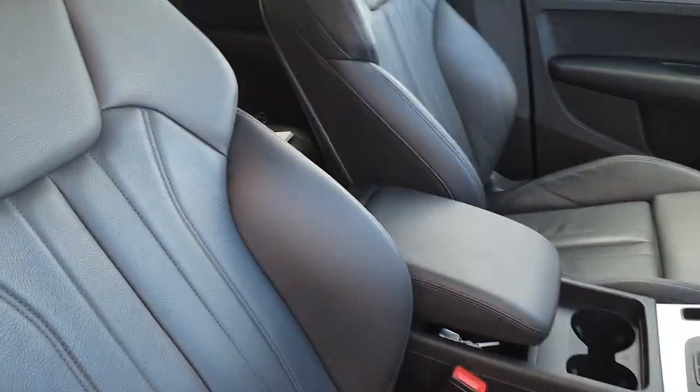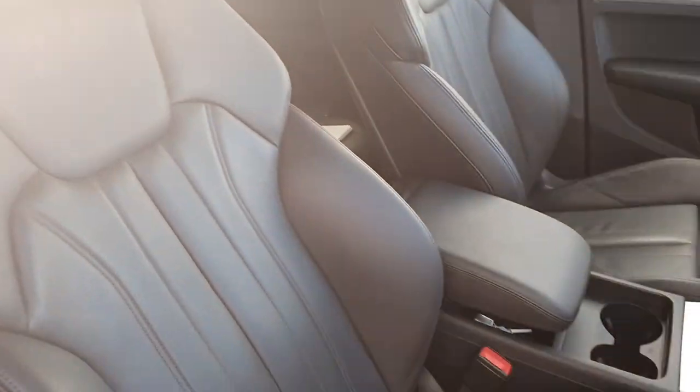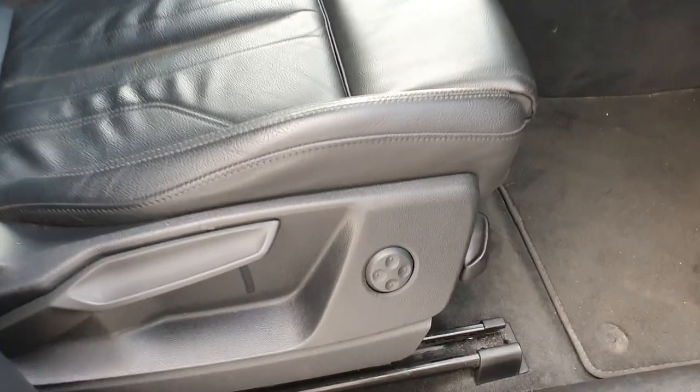A quick look into the interior: these Sport Edition models come with full leather sport seats. They are heated with 4-way electric lumbar support and a tie extender in the middle.